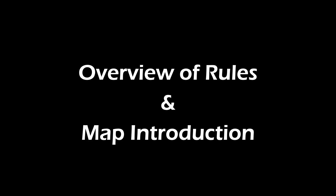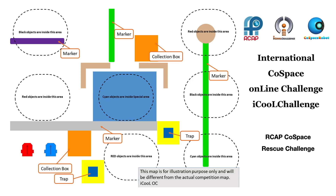On June 26, 2020, at 12am GMT, a Cold Space Rescue Challenge map was issued to iCool participants from around the world. All participants were given 24 hours to develop AI strategies to solve the same challenge.